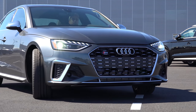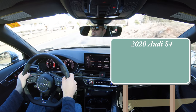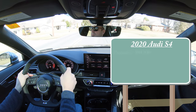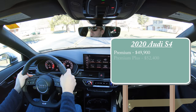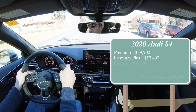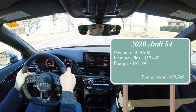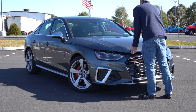As always, let's start with pricing. There will be a few different trim levels for the 2020 Audi S4: first being the Premium starting at $49,900, then the Premium Plus starting at $52,400, and lastly the Prestige starting at $58,350. Regardless of trim level, the power plan on this one will be the same.